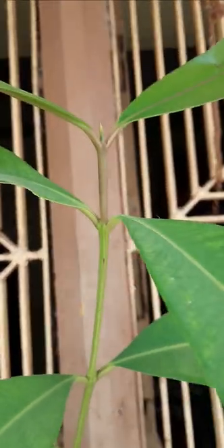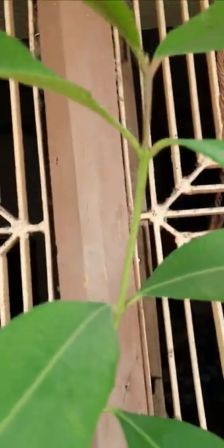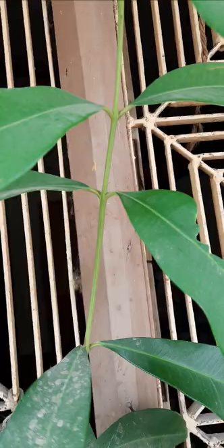This is black jaman. It also has medicinal values. These leaves are also used medicinally. The black jaman seeds are also used for diabetic patients.